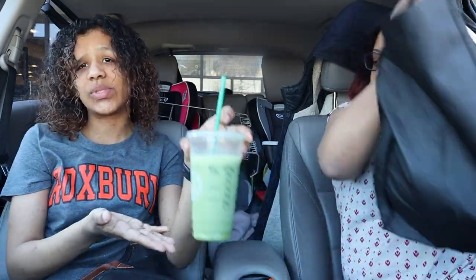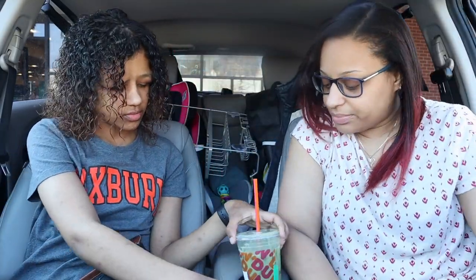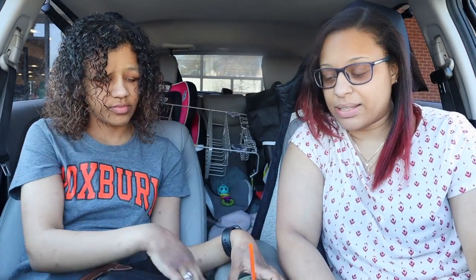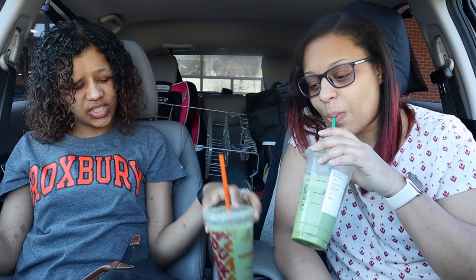I got this one today for free because I used my points, my stars. If it was up to me from back in the day I would have taken the Dunkin', but I'm trying to be healthier so I'm gonna go with the Starbucks. So I give this one a ten and I give the other one a seven. She's just hating.